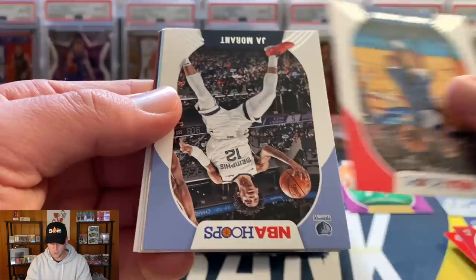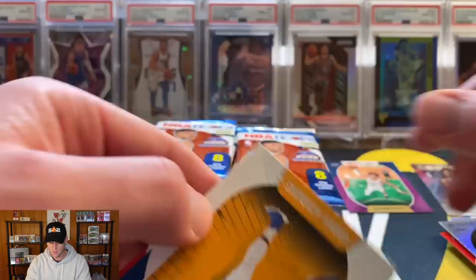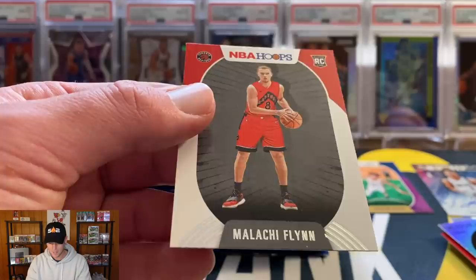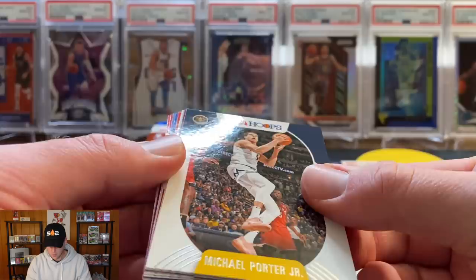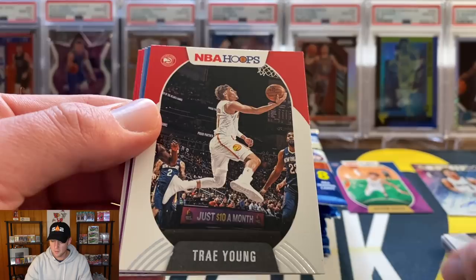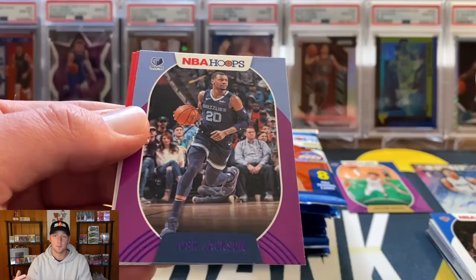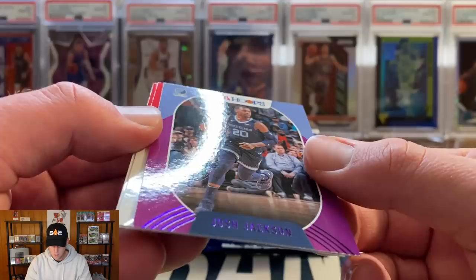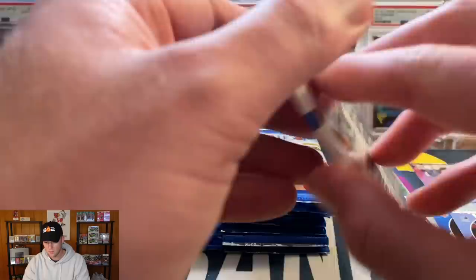Joe Ingles, Bam Adebayo, Landry Shamet, Ja Morant — Rookie of the Year last year — and a Rui Hachimura tribute insert from last year. Rookies on the back: Aleksej Pokusevski and Malachi Flynn — getting some rookie names I've never heard. Hopefully we can pull a Jordan Wara. MPJ, Colin Sexton. Let me know your thoughts on Hoops — is it too expensive? The smartest thing to do is just pick up singles on eBay, then Cassius Winston.